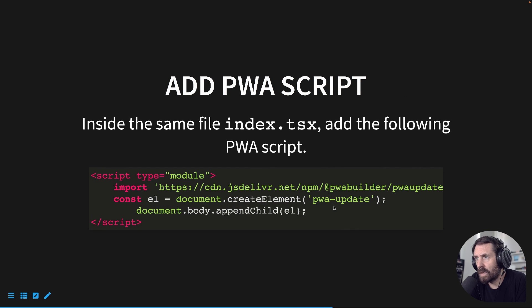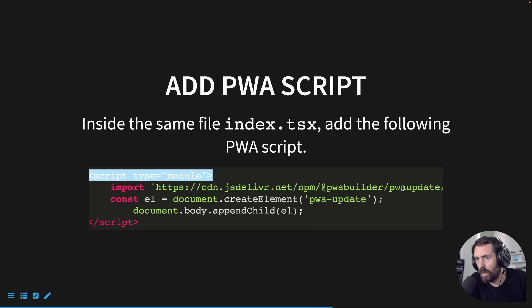The next thing we're going to do is add a PWA script inside index.tsx. This is a JavaScript module file. You're going to import from the CDN PWABuilder package. What that will do is keep the PWA updated every time the page is reloaded — it will grab the latest version and make sure your browser is in sync with the PWA and all of your assets: HTML, CSS, JavaScript. So it's going to make sure everything is staying fresh.